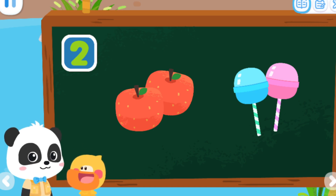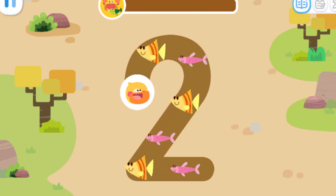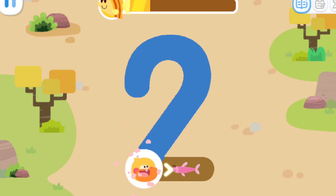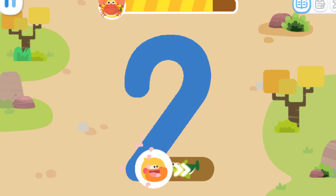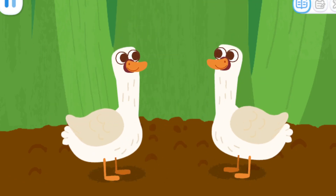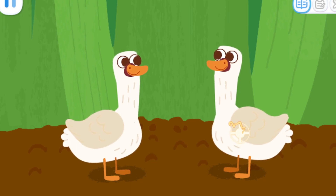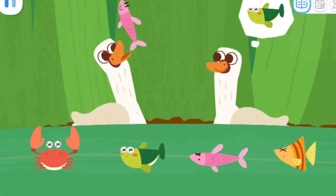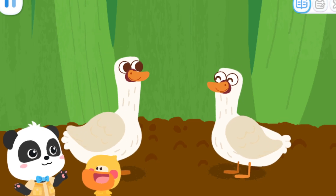Let's go find some food for the swans. Go! Write the number two and collect food. Let's collect some more food. One, two swans. Let's see what they want to eat. One, two.